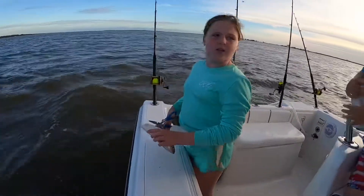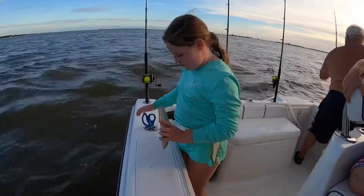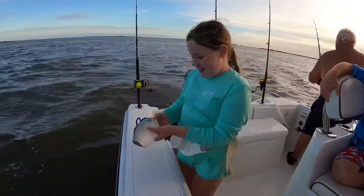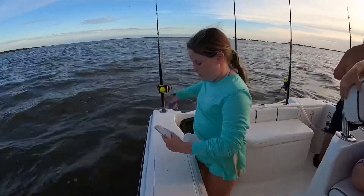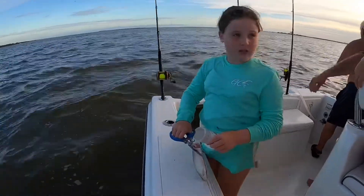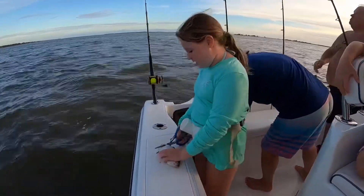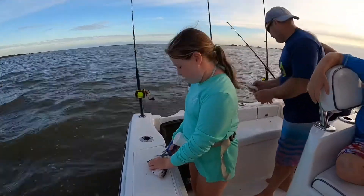So why are you cutting that up? Because pretty much all of this has a stinky smell, and when you cut it up — I'll show you here in a second — you've got to get closer to the guts. Whenever you chum it, it pretty much brings the fish in and gets them pumped and ready to eat.